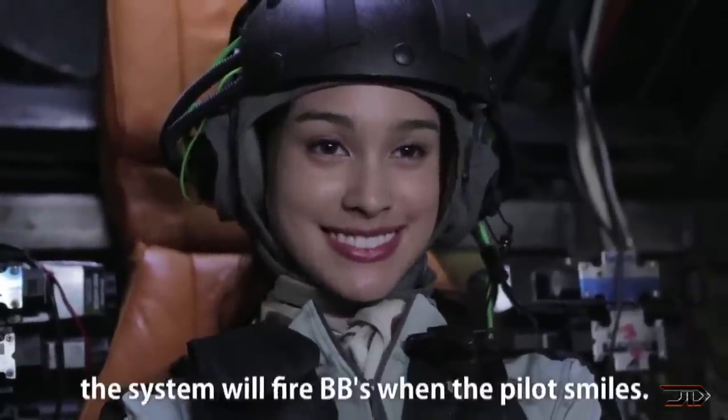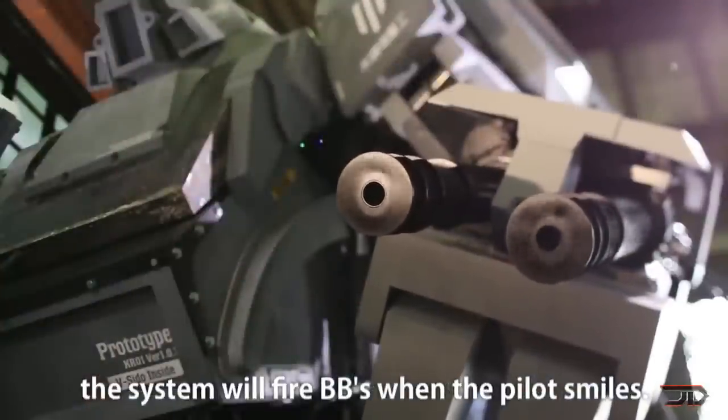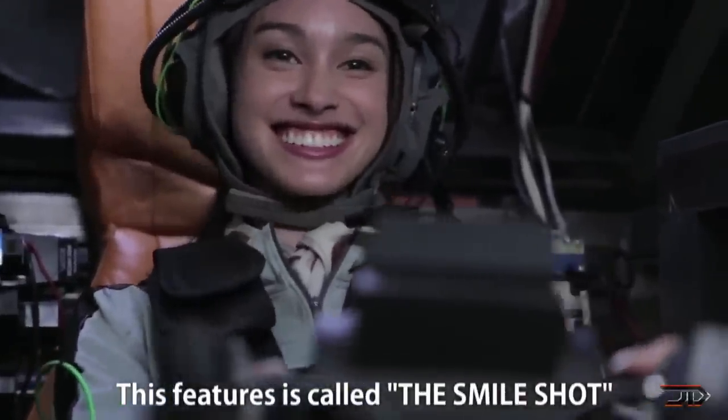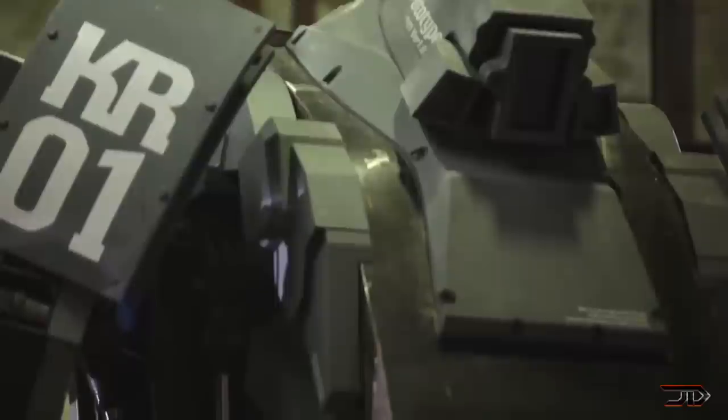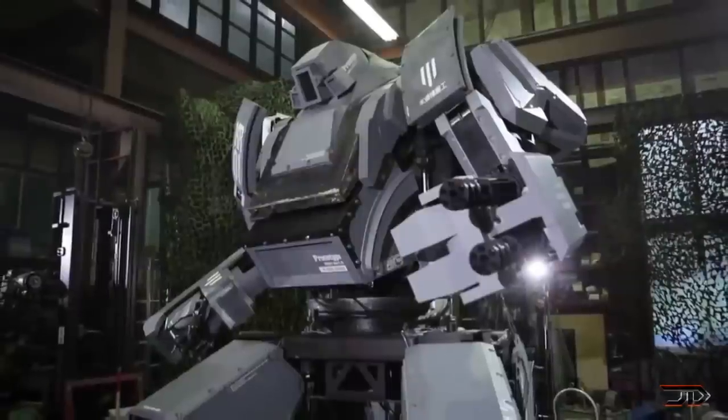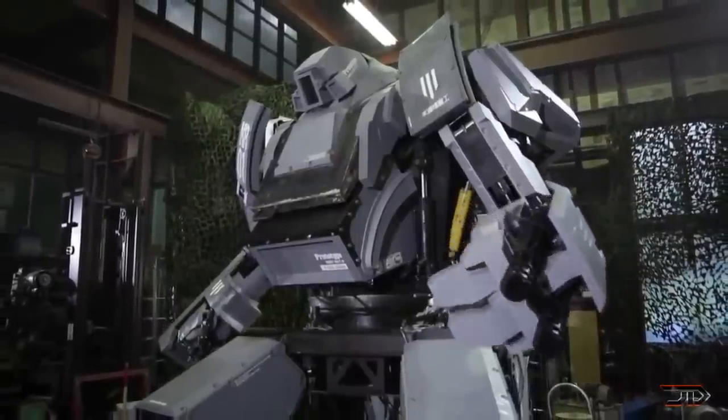So far, no devastating weapons have been installed on the Karatis. And oddly enough, its BB Gatling gun, which can shoot 6,000 rounds per minute, only works if you start smiling. The machine also costs around a million dollars, but if I had the choice, I would probably buy this epic machine of terror over a supercar any day.